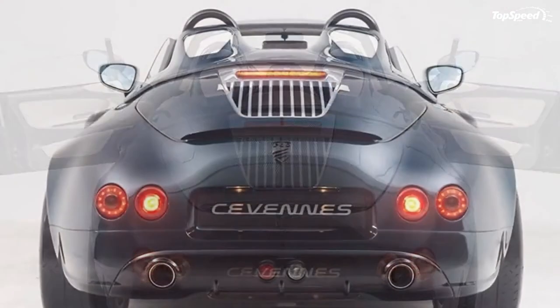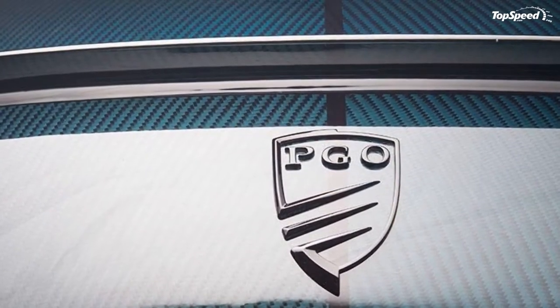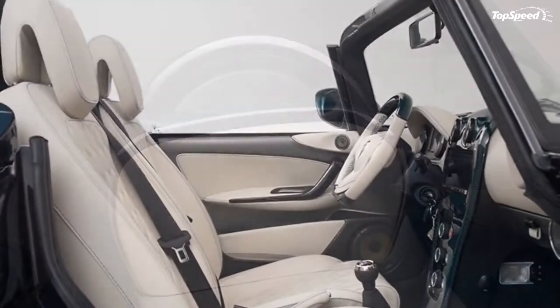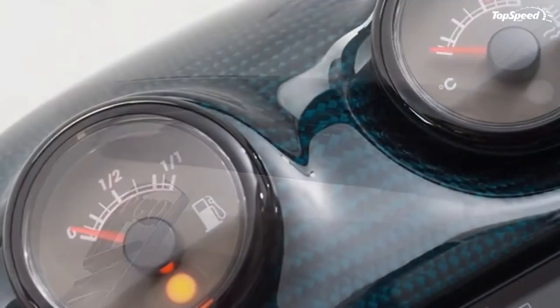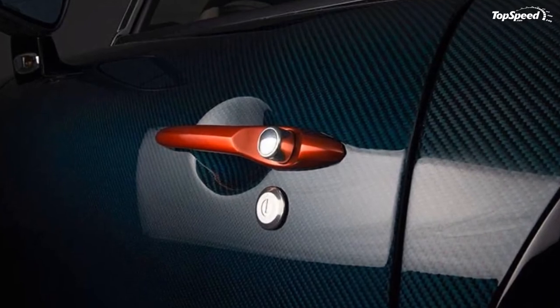Performance. The PGO Cevennes Water Snake Concept is powered by a BMW-sourced 1.6-liter 4-cylinder engine that produces 184 horsepower and 177 pound-feet of torque. Those figures are good enough to allow the car to hit a top speed of 140 miles per hour, with an estimated 0-60 mph time of around 7 seconds.